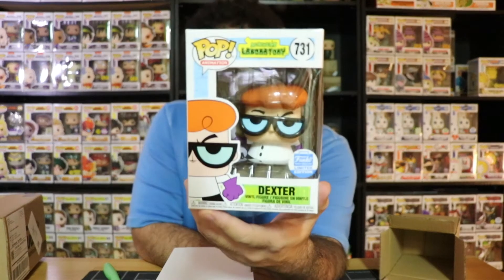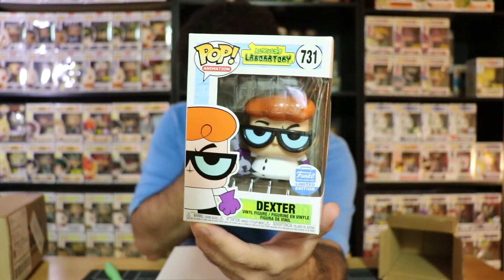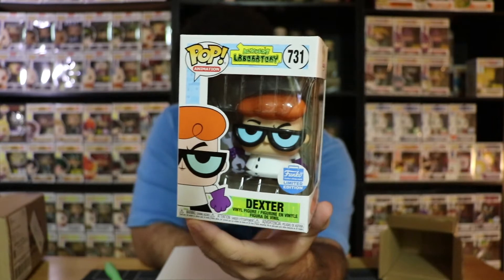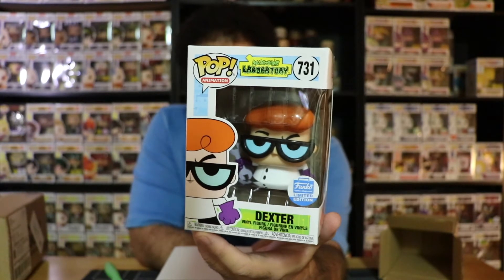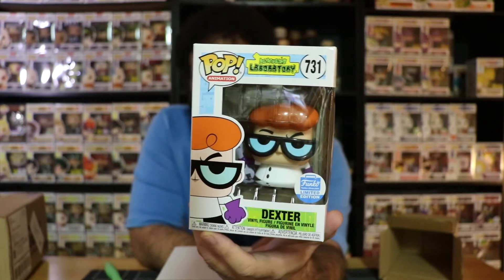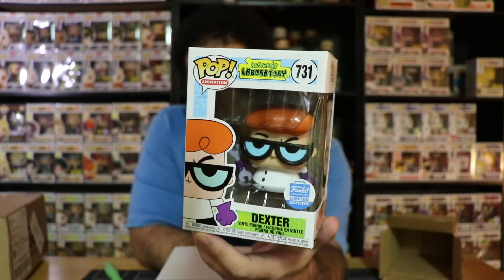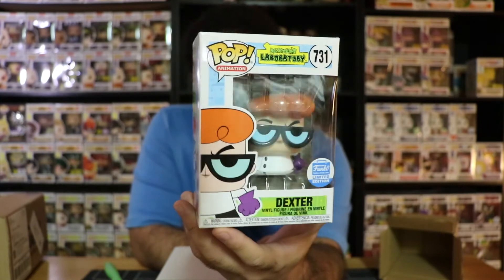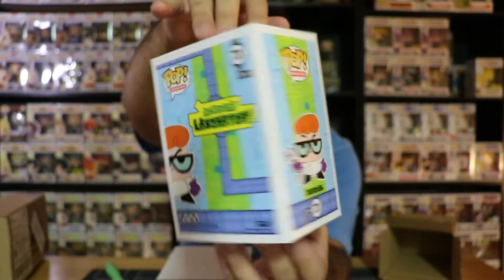Alright guys, here is the first pop — number 731 in the animation line, and that is Dexter from Dexter's Laboratory. This pop is awesome. I would say it doesn't look like a typical Funko pop. I guess the animation itself already has a Funko eye look to it with his big eyes, but his glasses pretty much cover it up.